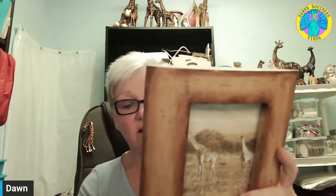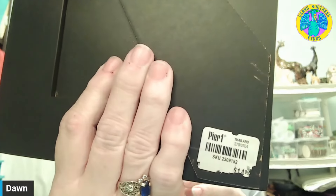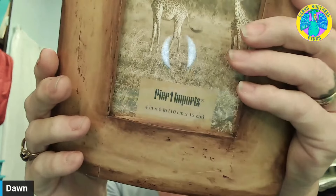I got this frame. It does have a couple little flea bites at the top. I do have some stain that I could probably fix it with. If not, I'll just keep it for me, but it is pure wood. And usually that stuff goes pretty well.